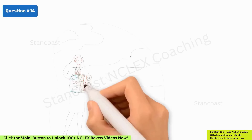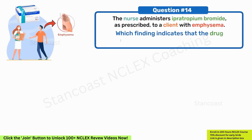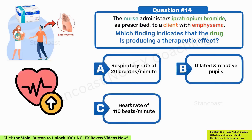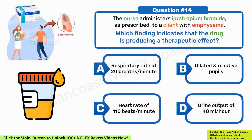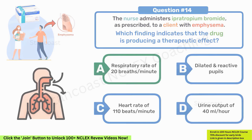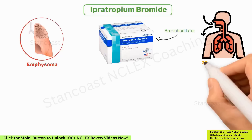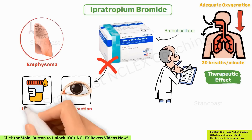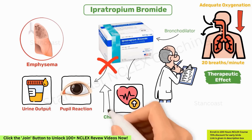The nurse administers ipratropium bromide as prescribed to a client with emphysema. Which finding indicates that the drug is producing a therapeutic effect? A. Respiratory rate of 20 breaths per minute. B. Dilated and reactive pupils. C. Heart rate of 110 beats per minute. D. Urine output of 40 mL per hour. The correct option is A. In a client with emphysema, ipratropium bromide is used as a bronchodilator. A respiratory rate of 20 breaths per minute indicates the drug has achieved its therapeutic effect, because fewer respirations are needed for adequate oxygenation. Ipratropium bromide does not affect pupil reaction nor urine output. An increased heart rate of 110 beats per minute is an adverse, not therapeutic, effect.